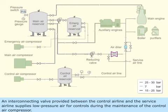An interconnecting valve provided between the control airline and the service airline supplies low-pressure air for controls during the maintenance of the control air compressor.